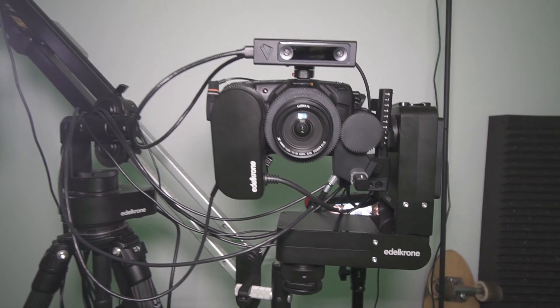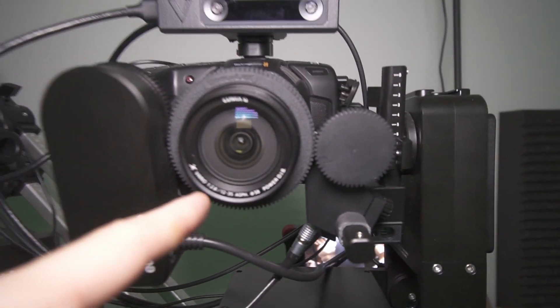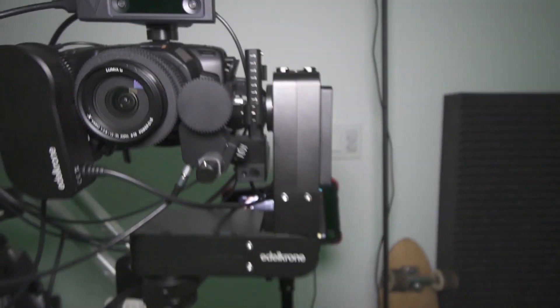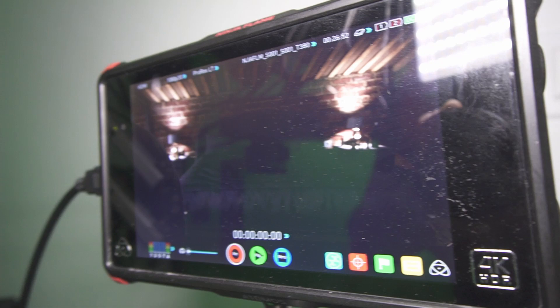I highly recommend checking out the other links. For example, this here is my camera on a motorized mini jib. This is the sensor that makes a lot of this possible, and this is another sensor for zoom and focus. Here at the back you can already see my bedroom — it's not very well lit right now, but this is the bedroom I'll be shooting in very soon.